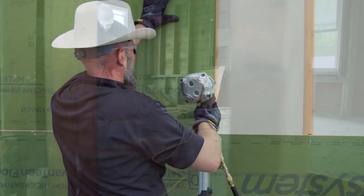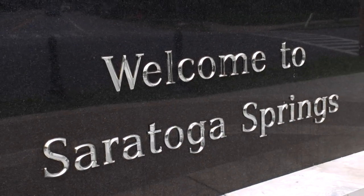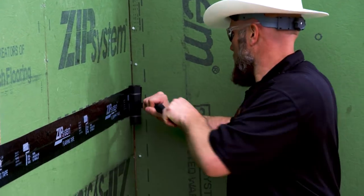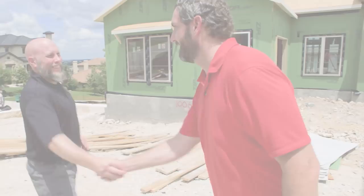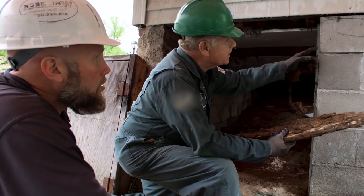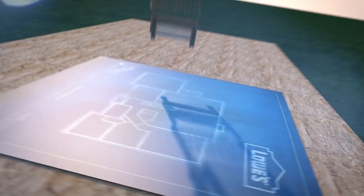I'm Matt Wipek, a home builder and remodeler from Saratoga Springs, New York. Building smarter, better designed, and longer-lasting homes using proper techniques and building science is my passion. I'll be talking to pros around the country about issues that affect their daily work and how they overcome them. This is Building Science.